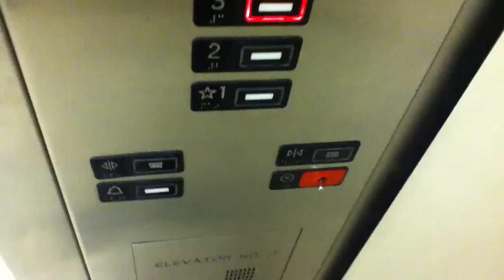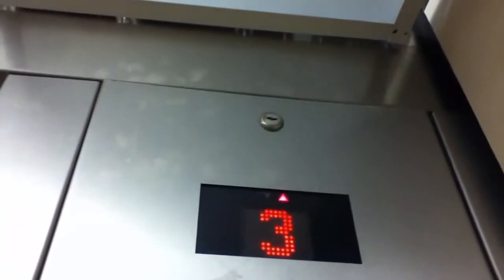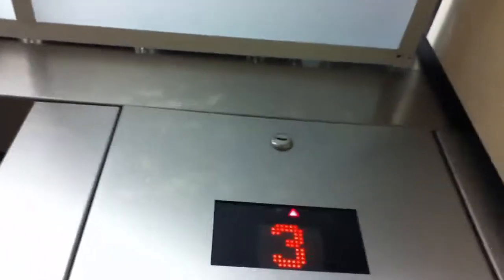Stopping on 2. Going up? Down. For some reason we just stopped on 2 then. This elevator has a great controller since we stopped on 2 and no one was even going up. So let's give this elevator a round of applause.